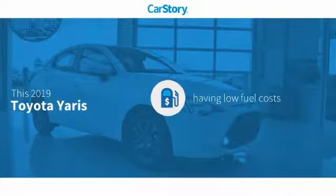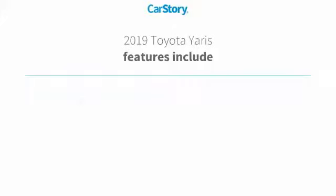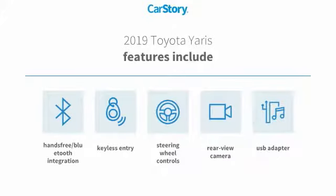Car Story research indicates this vehicle as having low monthly fuel costs. Features also include keyless entry, rear view camera, steering wheel controls, hands-free Bluetooth integration, and USB adapter.